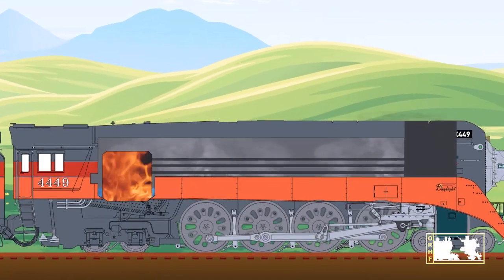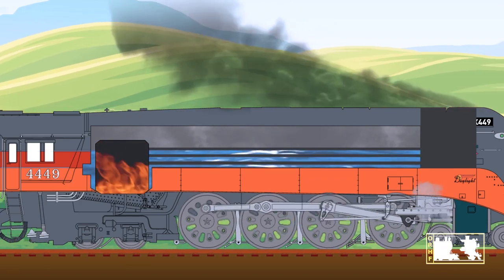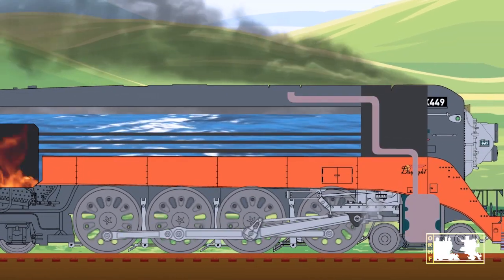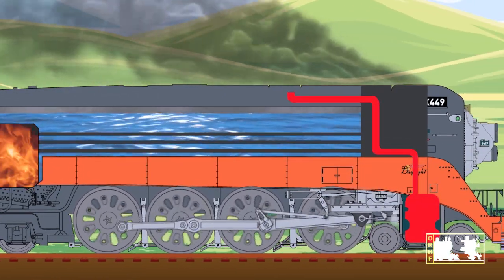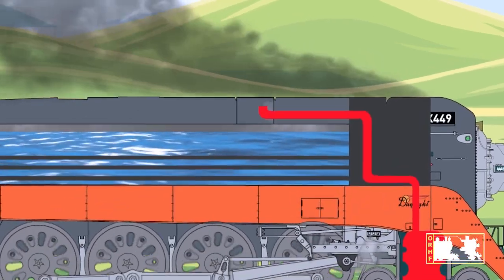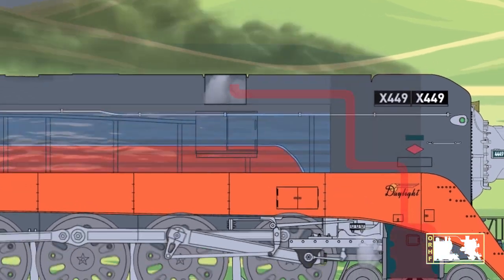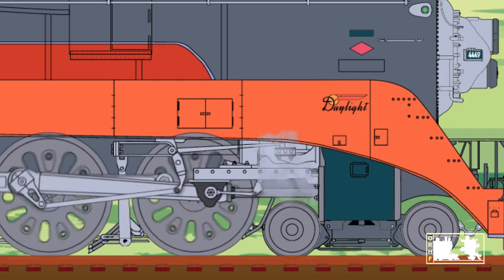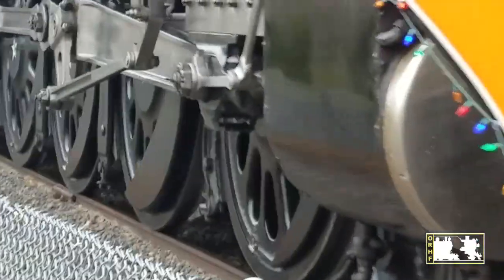More water is added as needed by opening valves in the cab. As water becomes steam, it expands and fills more of the boiler. When the pressure in the boiler is great enough, it collects at the top in a steam dome. The steam pressure in the dome is forced through a tube down to the cylinder, where it pushes the piston, driving the rod that turns the big wheels. The train starts to move.